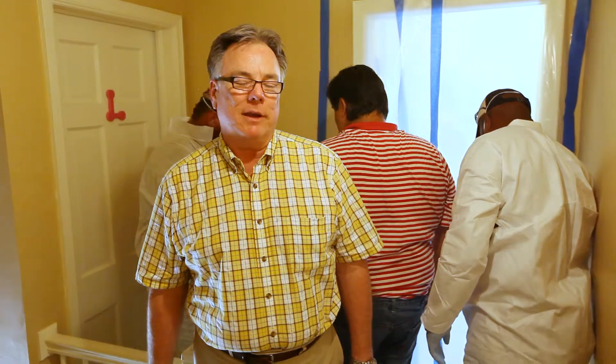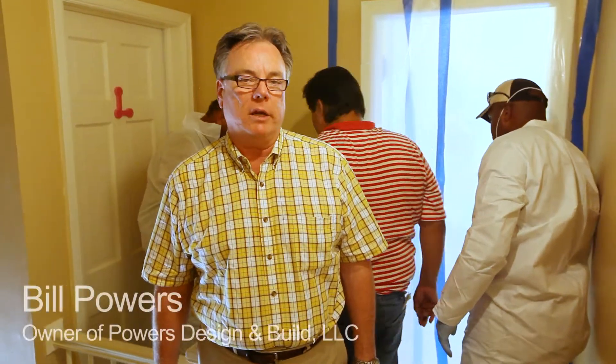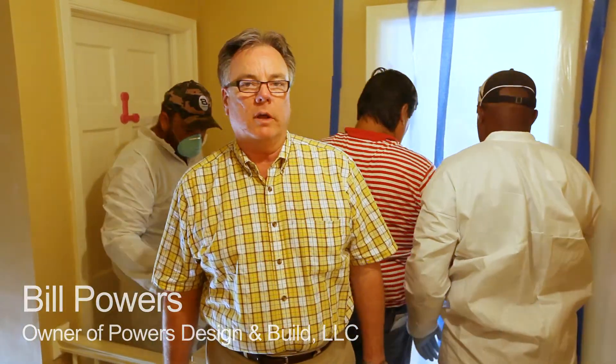What we're doing here today is actually a lead renovation training session. This home in Midtown Tulsa is built pre-1978, and the way the legislation and laws work, it's best to assume that any home built before 1978 does have lead in the paint finishes.